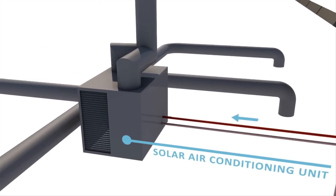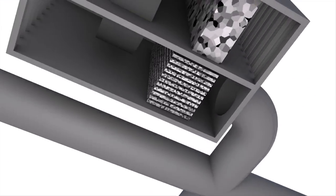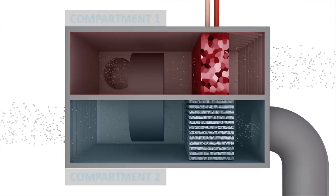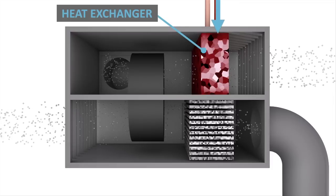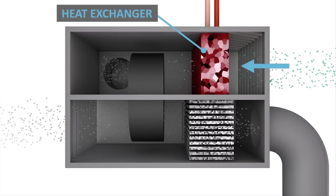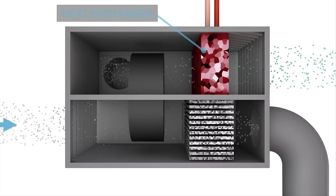A portion of the hot water is diverted into CSIRO's new solar air conditioning unit, which is divided into two compartments. The hot water enters a heat exchanger in the first compartment. Similar to a car radiator, the heat exchanger uses the hot water to heat outside air that has been drawn into the first compartment through the vent.